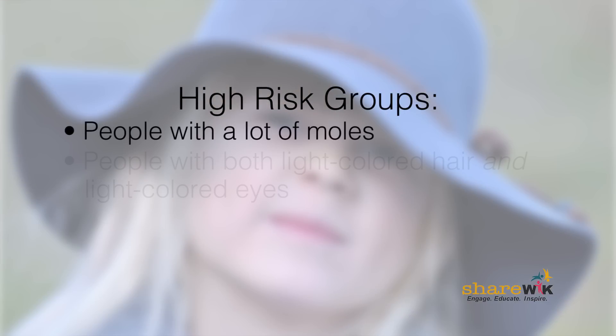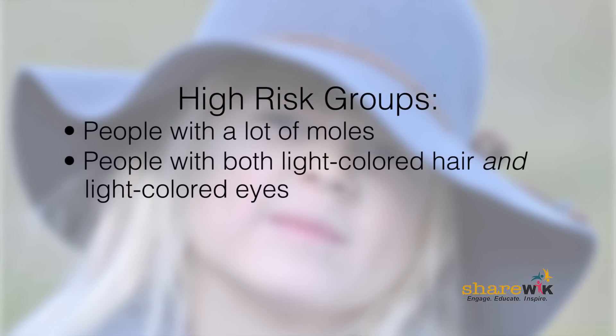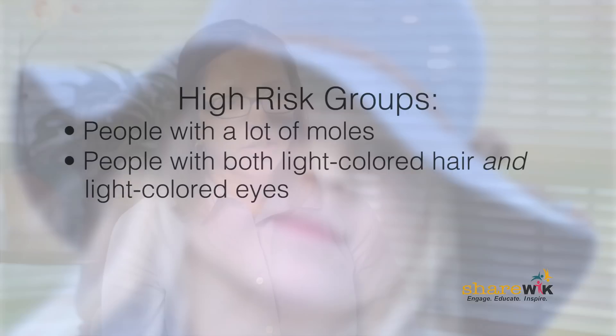Seeing a dermatologist, especially if you're in a high-risk population, is very important. Even many primary care doctors are very good at looking at people's skin and knowing what's abnormal and what's not. Get into the gown — everyone hates getting into the gown at the doctor's office, but if you don't, no one's going to look and no one's going to see those areas on your back and areas that you can't see yourself.